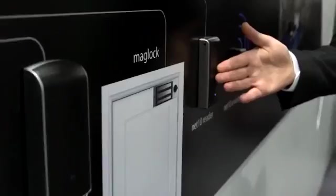Here we have the Net 10 readers — two different versions. They read all types of RFID tokens, and they've got Bluetooth smart built in, so they're designed to work with smartphones and smart wearables.